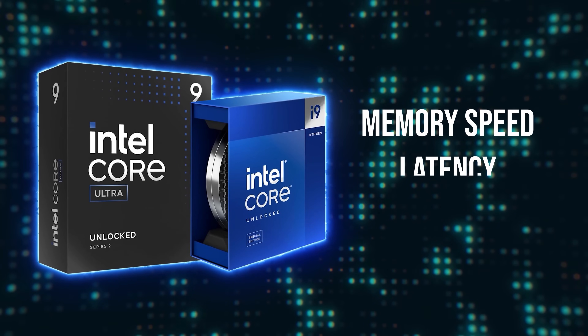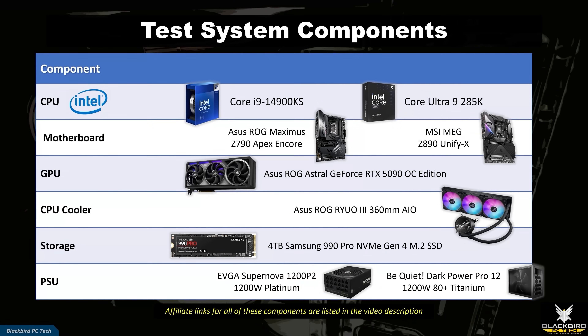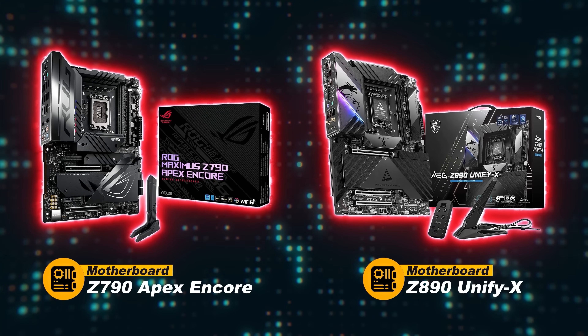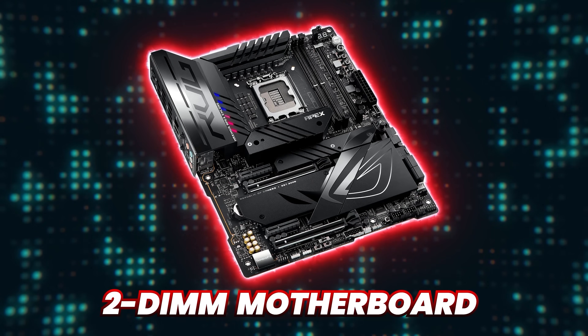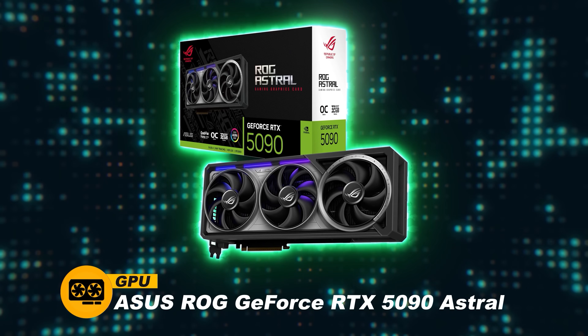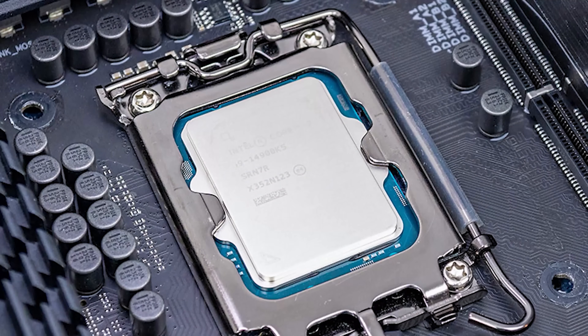The focus for this video is on measuring the impact of memory speed, latency, and rank on Intel Raptor Lake and Arrow Lake CPUs. I used a high-end Z790 Apex Encore and Z890 UnifyX motherboard for each system, specifically choosing 2DIMM motherboards to enhance memory stability at higher speeds. The remaining components were standardized across each system. An RTX 5090 was selected to place a high load on each CPU and was tested at the fault clocks.